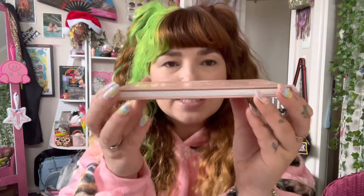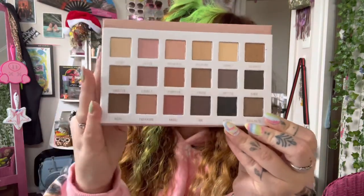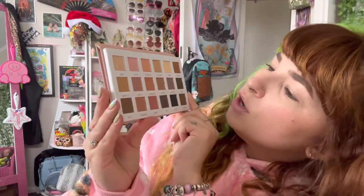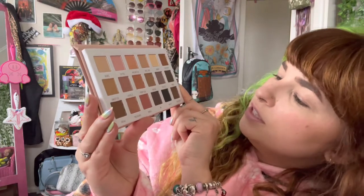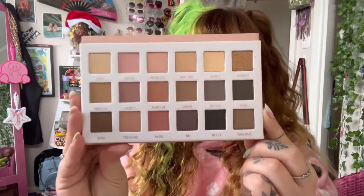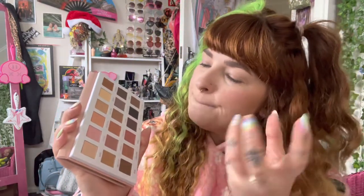Let's open it up and see what we have here. So these are the 18 shades. Out of these 18 shades, we have eight shimmers, so 10 mattes and eight shimmers, which I think is a pretty nice color balance. I really do love the color story. As you guys know, I am a sucker for nudes. So this is a really pretty pinky-toned, warm-toned nudie palette.